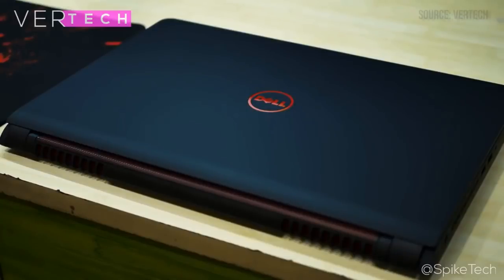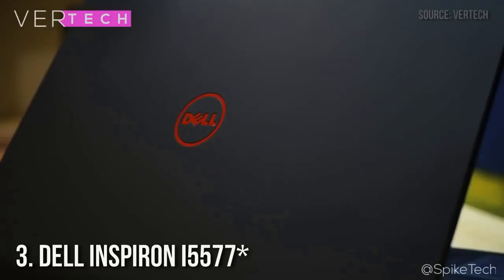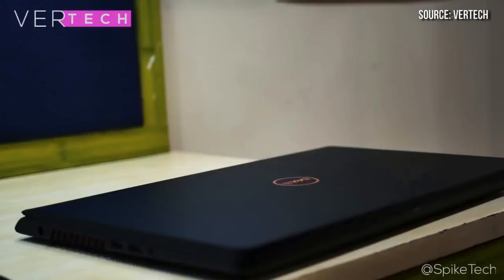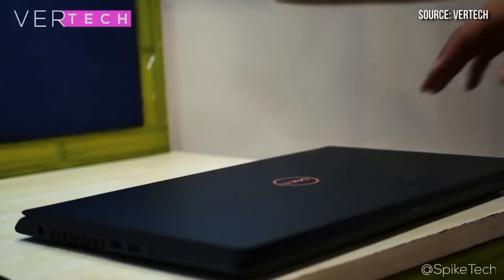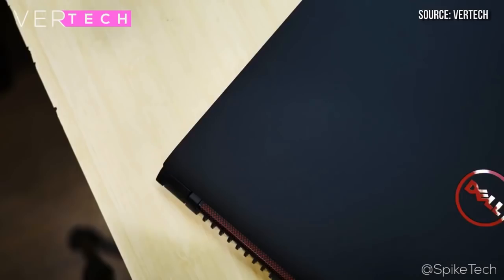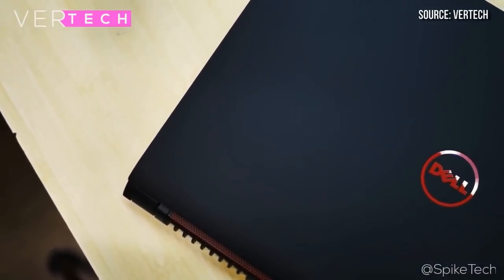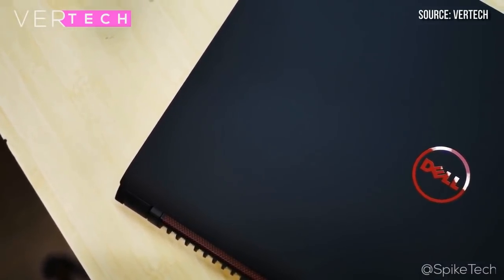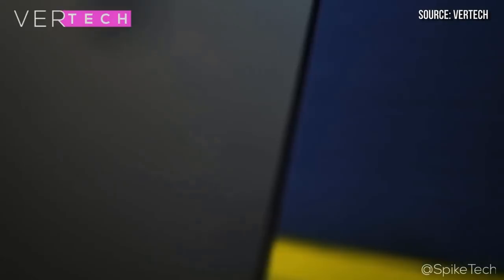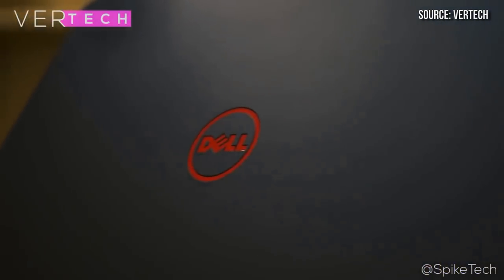At number three we have the Dell Inspiron 7557, hosting a Core i7-7700HQ processor. The Dell Inspiron i5577 is a multitasking powerhouse with plenty of power for running any triple-A game title released recently — Battlefield 1, COD Infinite Warfare, Prey, Witcher 3, Forza Horizon 3, CS:GO, and many others will run at a smooth 60 FPS on high or even ultra settings.